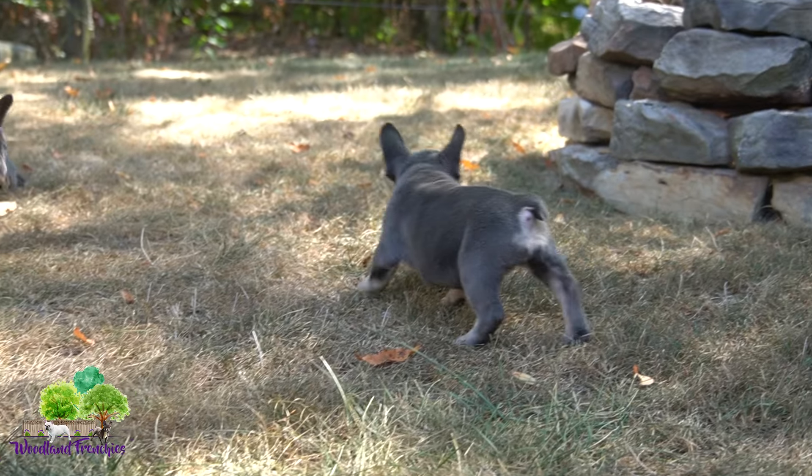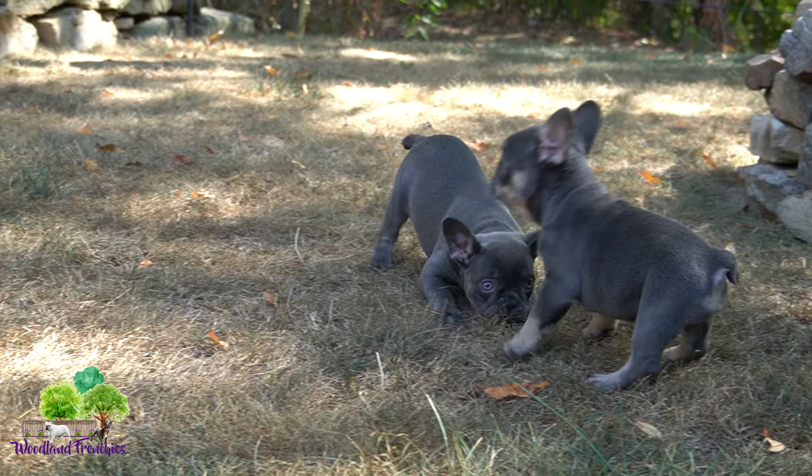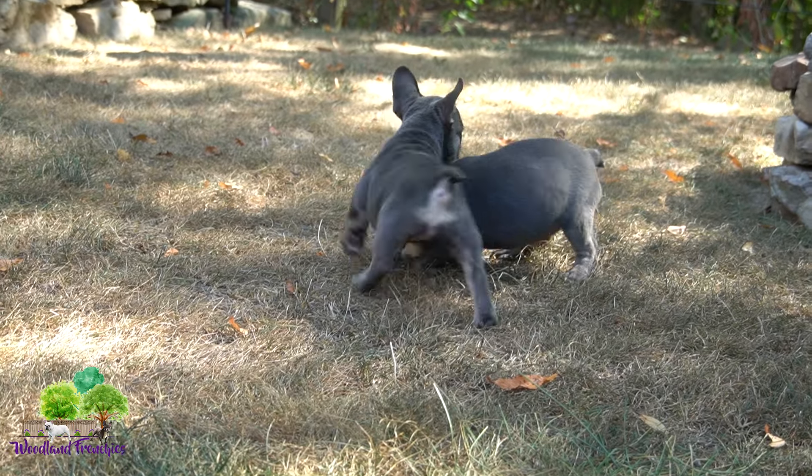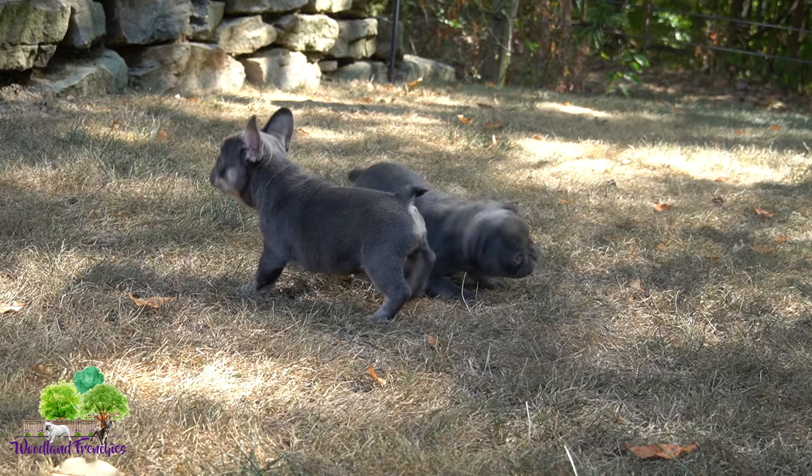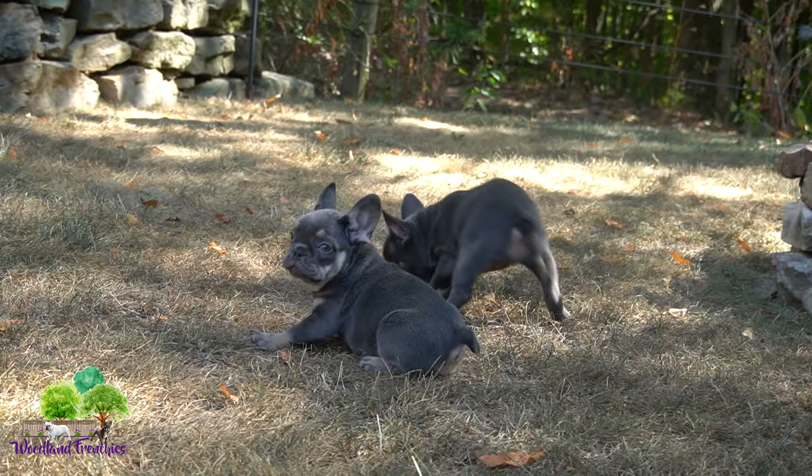And then we have Peach. She was very confident, loves to play. They are both sweethearts.